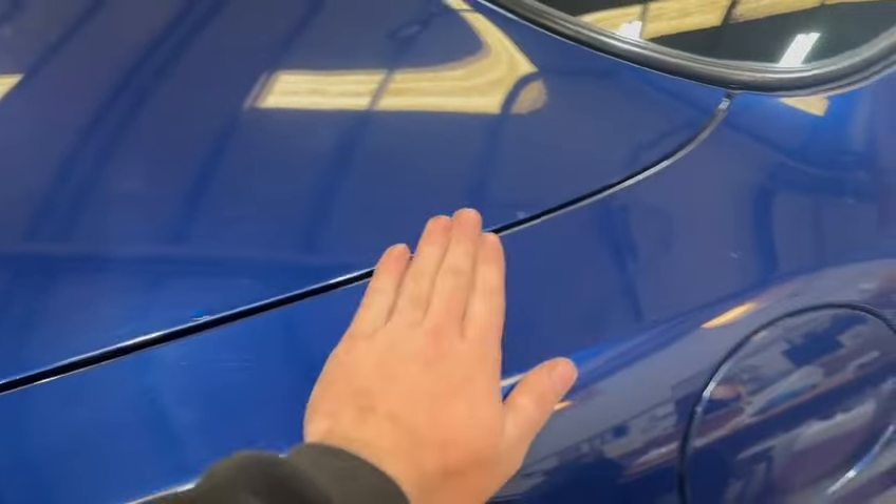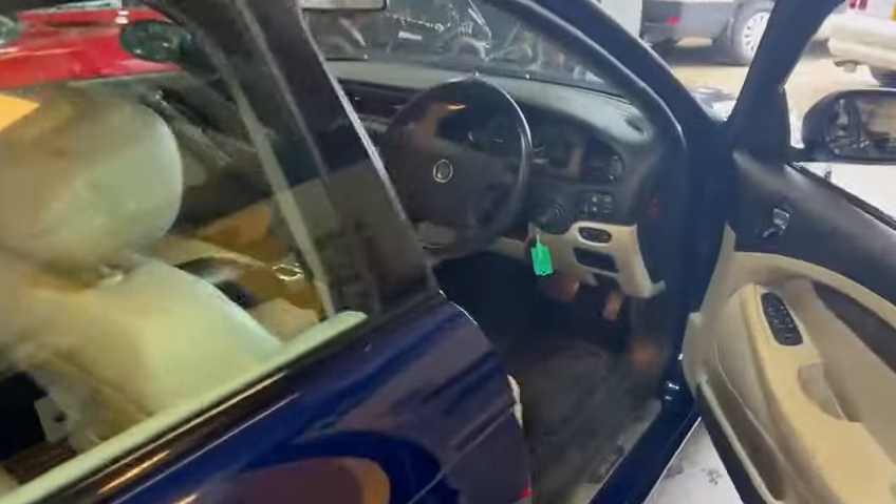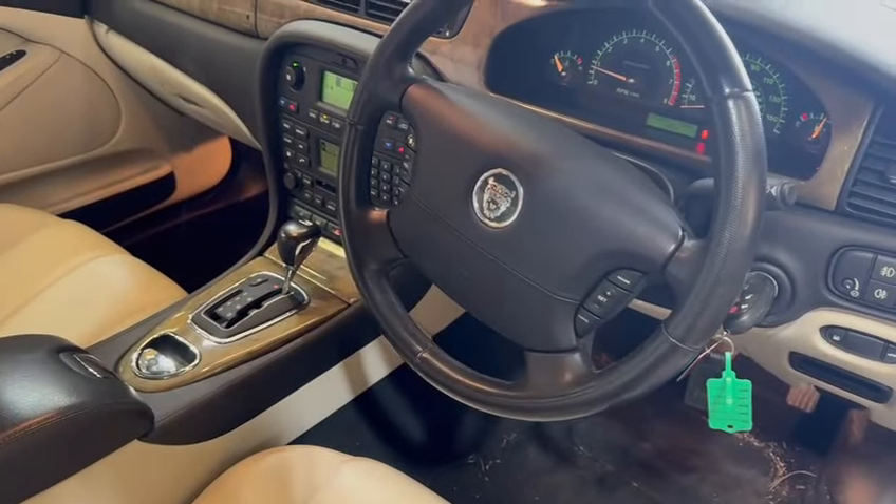It would benefit from just a weekend's worth of polishing to bring the paintwork up a little better. There are a few little blemishes in places, which I'm sure a lot will polish out. The footwell wants hoovering, but overall, nice and tidy.